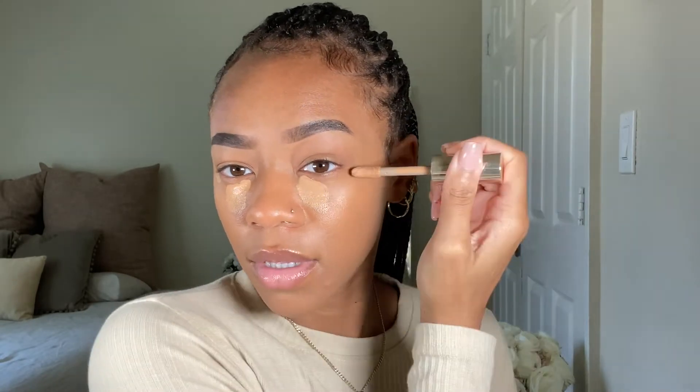I'm going to use this Juaye concealer in the shade butterscotch. I'll put some under my eye and then some on the corner to really pull in my face, lift it a little bit, make me look a little more snatched. Do the same thing on this side.